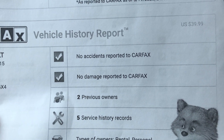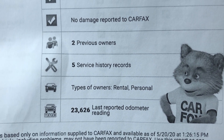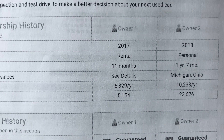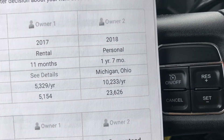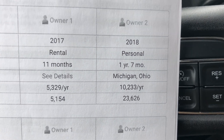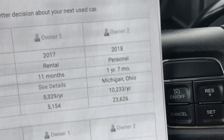No accidents, no damage reported. Two previous owners. Looks like it has five service history records on file. It was a rental and a personal vehicle. For 2017, it was a rental for 11 months and got about 5,329 miles on it. After that, somebody either rented it and then bought it from the rental service or picked it up at an auction. They had it for a year and seven months in Michigan and Ohio, driving on average about 10,233 miles a year.